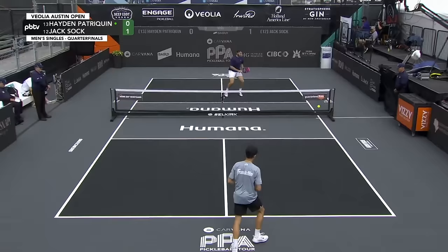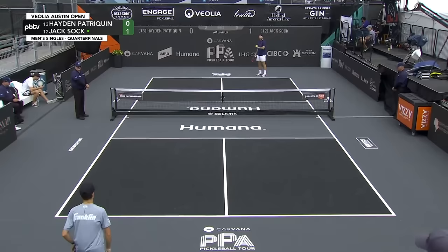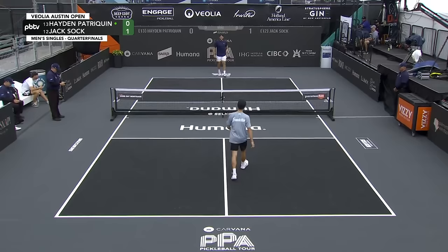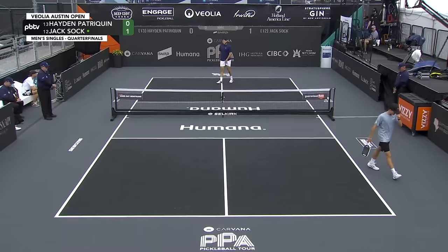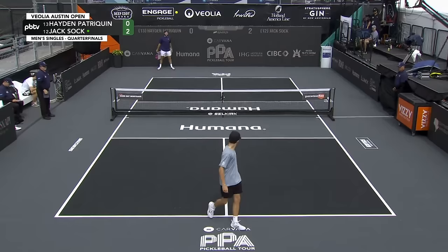Side out. Nice return by Hayden Patrick-Quinn off a beastly serve from Jack Sock — one of his strengths. Side out. Clean winner from Jack Sock. Don Stanley, Ralph Fitzgerald, and James Otto are the referee crew for this one. Hayden Patrick-Quinn responds right back at the kitchen — such a shifty player, such incredible hand speed.